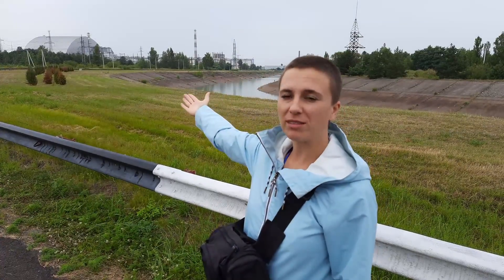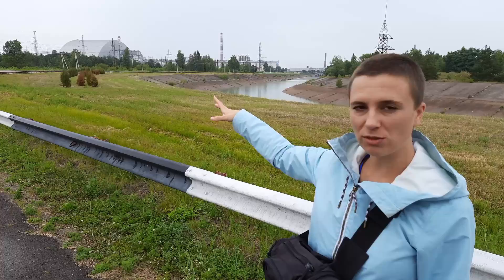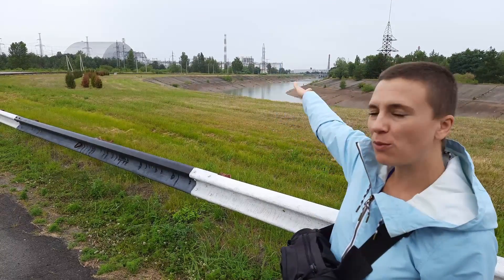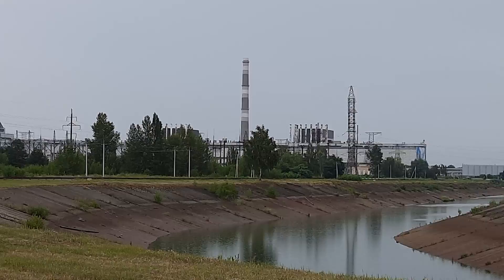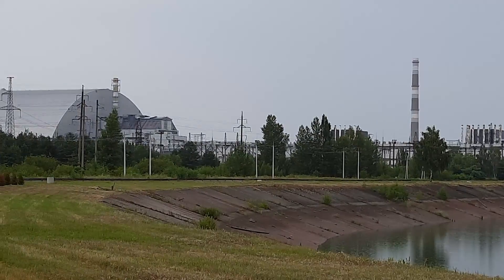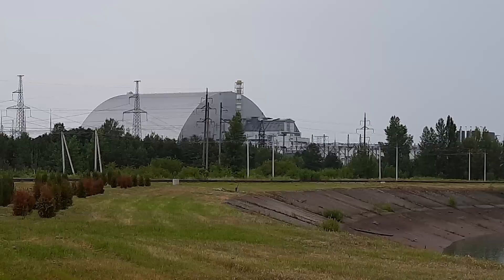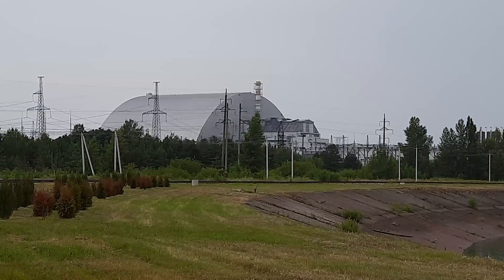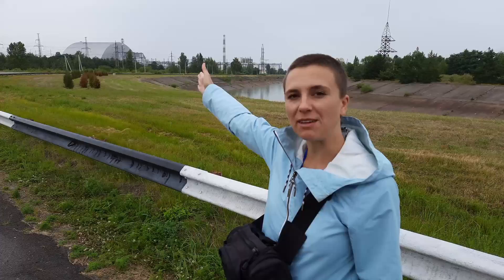That is the Chernobyl nuclear power plant. From here you can see all four reactors — they are not in use anymore. Starting from right to left: two black boxes are reactors number one and two, then you can see the rust roof, that is reactor number three, and reactor number four, the one that exploded, is covered now with the new safe confinement. And now we're going to visit that place.